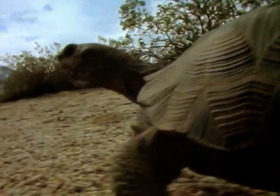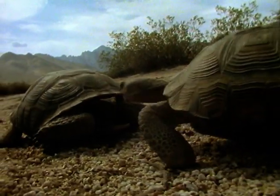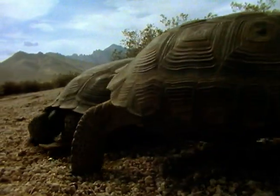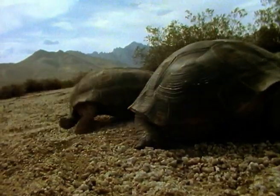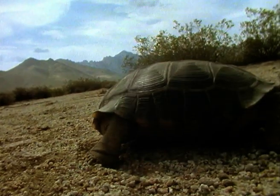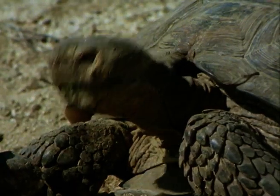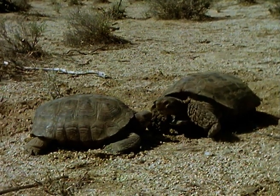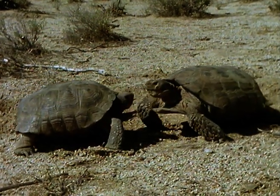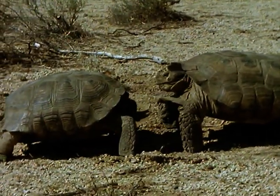Coyotes howl; tortoises bang against each other. Male desert tortoises fight to establish their position in a pecking order. A rival male provokes noisy, violent behaviour totally out of character with the usual passive progression from plant to plant. He butts his rival in an attempt to establish his dominance, and the nods seem to mean he is definitely serious about it. He attempts to bite his opponent, but tortoises rarely draw blood.